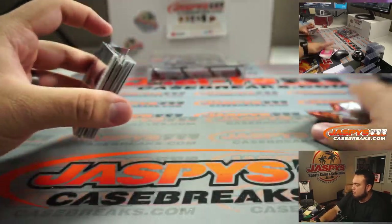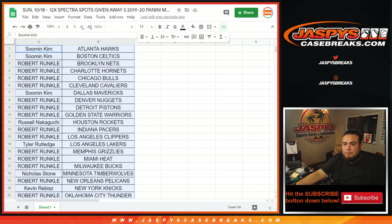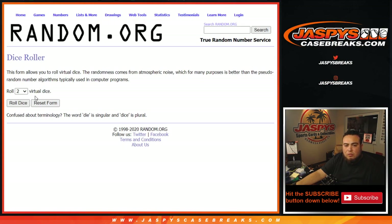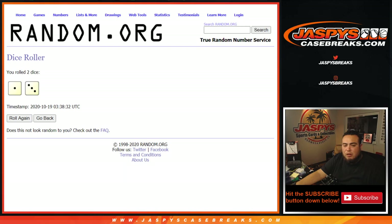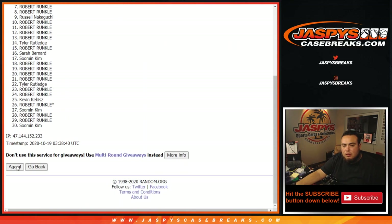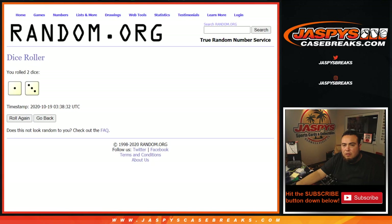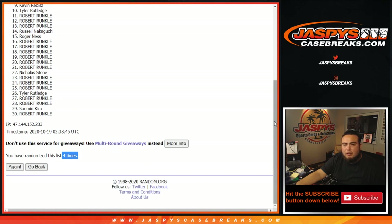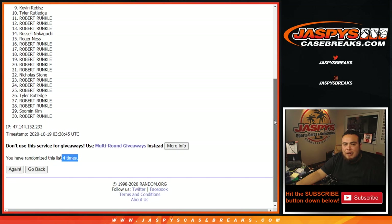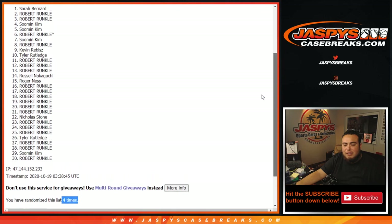There you go guys, quick little filler pack. Now let's see who's going to win those spots in the Spectra break. Let's roll it - we got a one and a three, four times. One, two, three, and four. Top 12 get in - Robert you're in, Robert you're in, Tyler, Kevin, Robert, So Man, So Man, Robert, Robert, and Sarah.